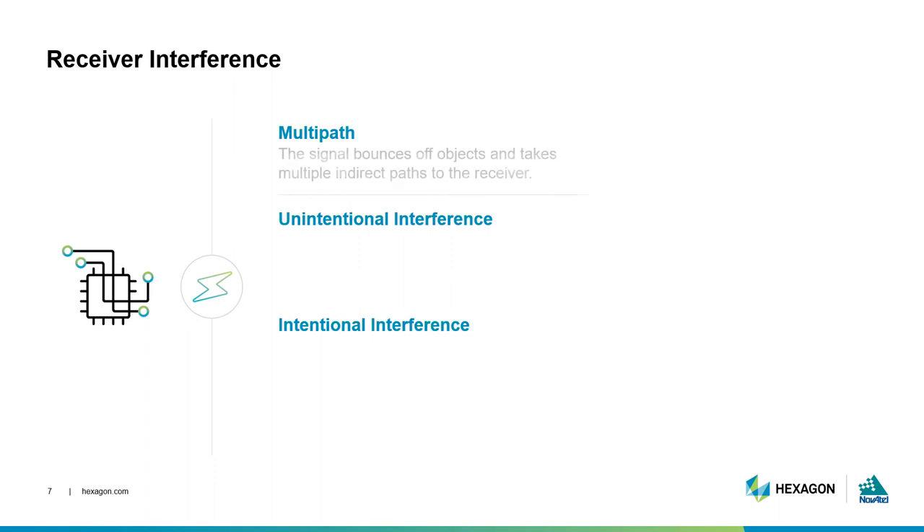Sometimes GNSS signals will bounce off reflective objects as they make their way to the antenna. This is known as multipath, because the signal may take multiple paths on its way to the antenna. Multipath is a major problem in providing highly accurate positions from GNSS, because it is difficult to detect or model.